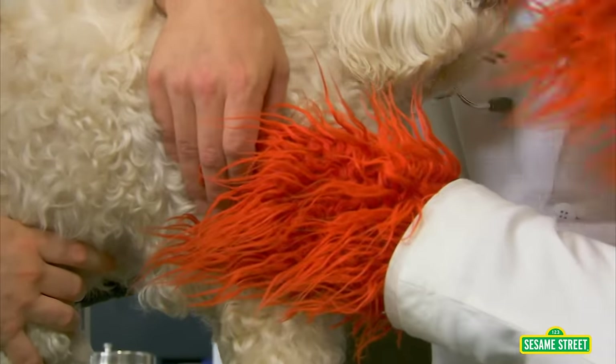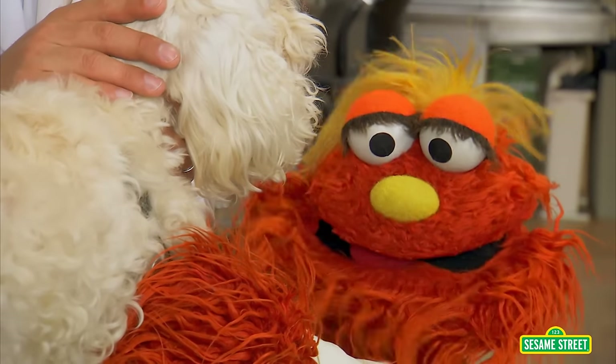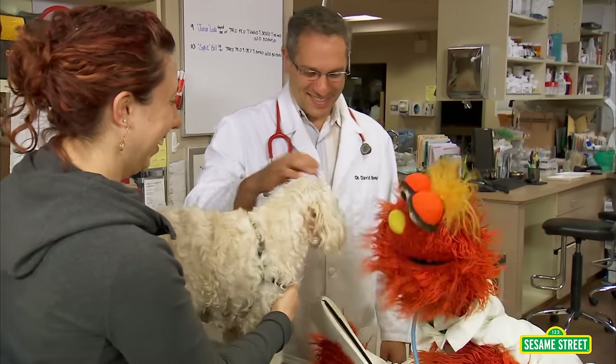Right there? Right there. There you go. I'm listening. It's kind of going something, something, something. That's right. Is that good? Is that healthy? Yes, great. Cloudy, your heart sounds good.